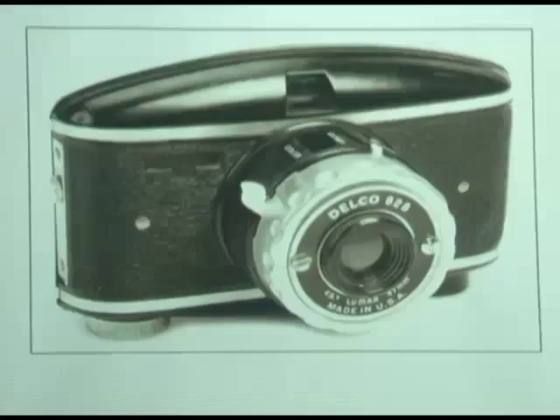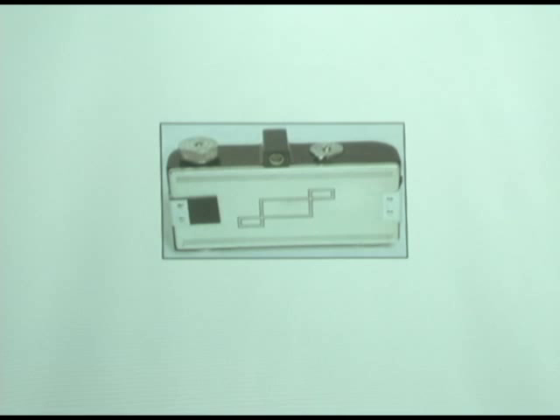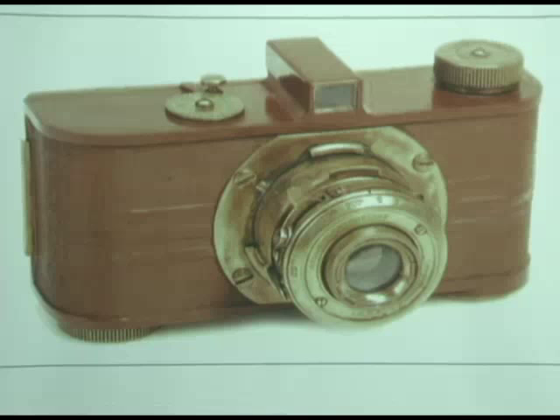A camera that was made by Argus called the Delco 828 — it took 828 roll film. Streamlined. It looks like it's going fast. Another Argus on the back side — neat design on the back. A colored one, made out of brown Bakelite and brass-plated parts. Kind of rare — when you collect cameras, you're always looking for a rare one, and this is definitely one of those.